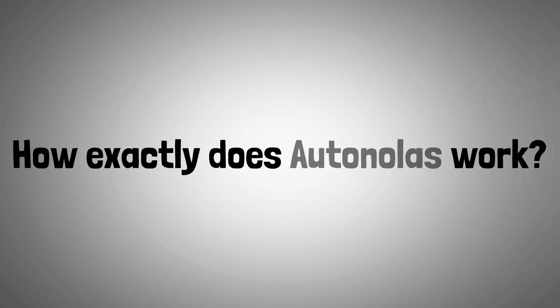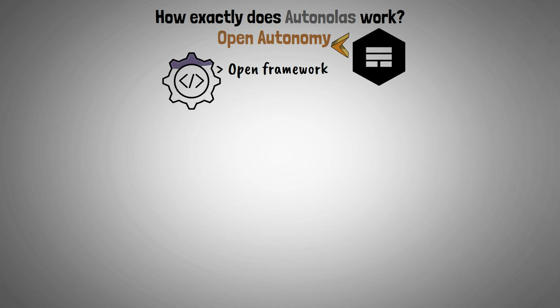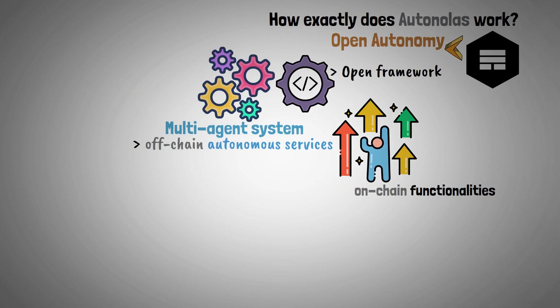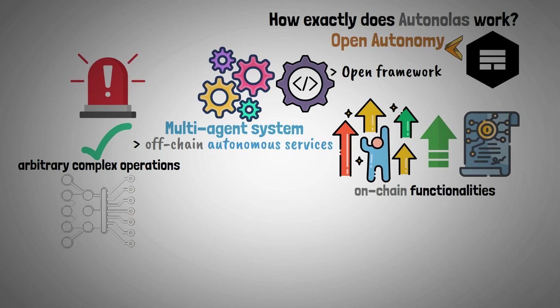Now let's look at how exactly AutoNolas works. An open framework, also known as Open Autonomy, is provided by the AutoNolas Project for the development of agent services. This multi-agent system operates off-chain autonomous services that provide improved on-chain functionalities. It's crucial to remember that agent services increase the functionality of conventional smart contracts. They therefore enable the implementation of arbitrary complex operations, such as machine learning algorithms.